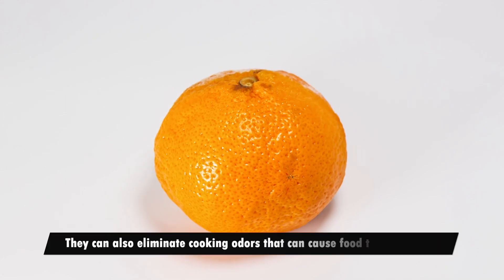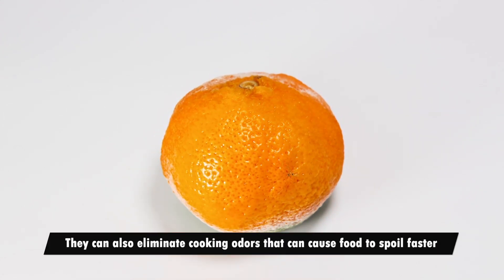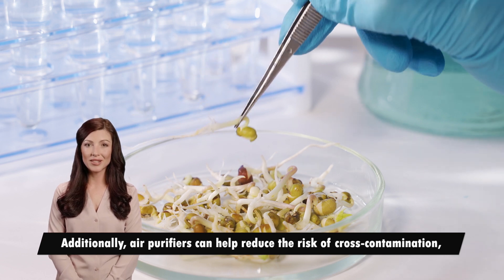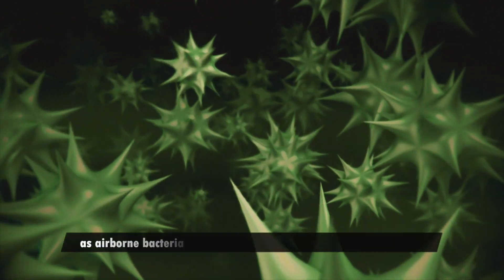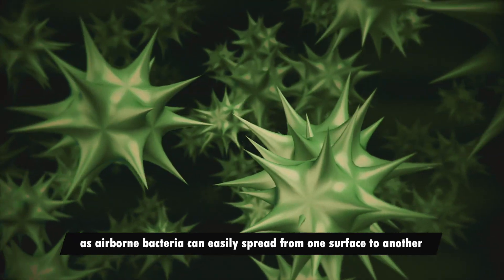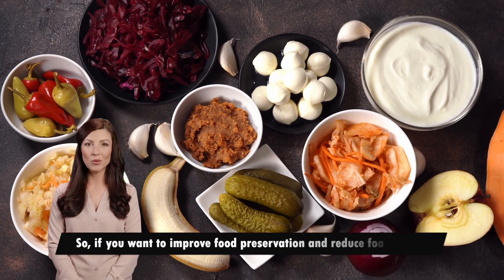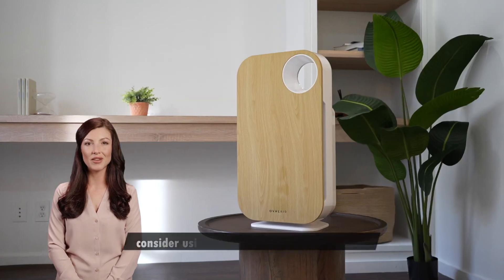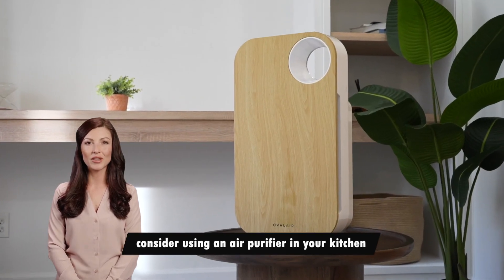They can also eliminate cooking odors that can cause food to spoil faster. Additionally, they can help reduce the risk of cross-contamination, as airborne bacteria can easily spread from one surface to another. So, if you want to improve food preservation and reduce food waste, consider using an air purifier in your kitchen.